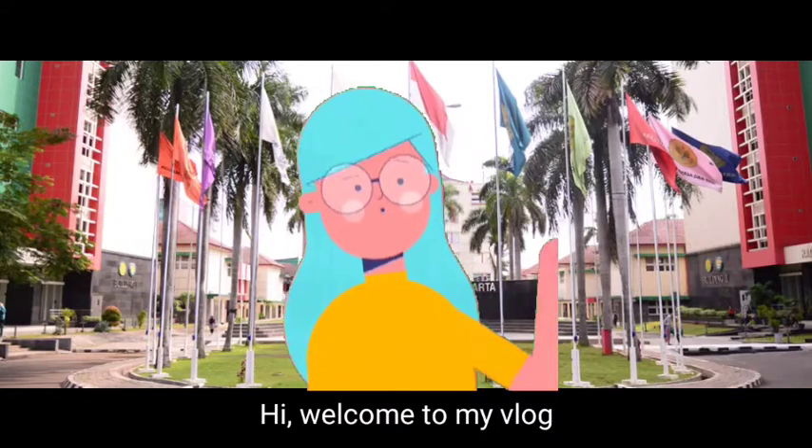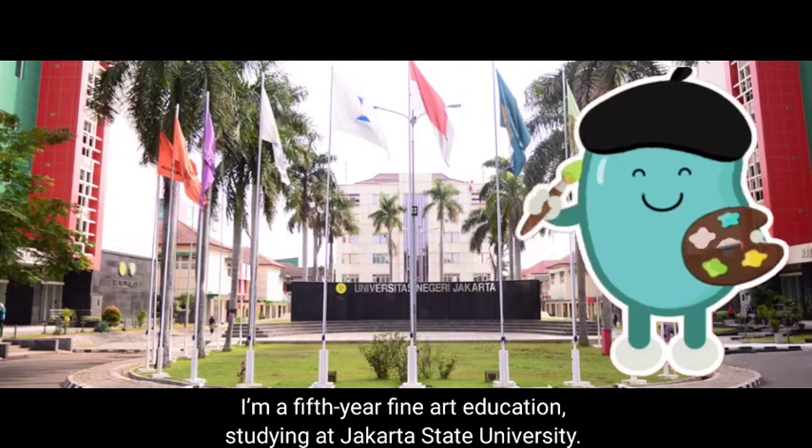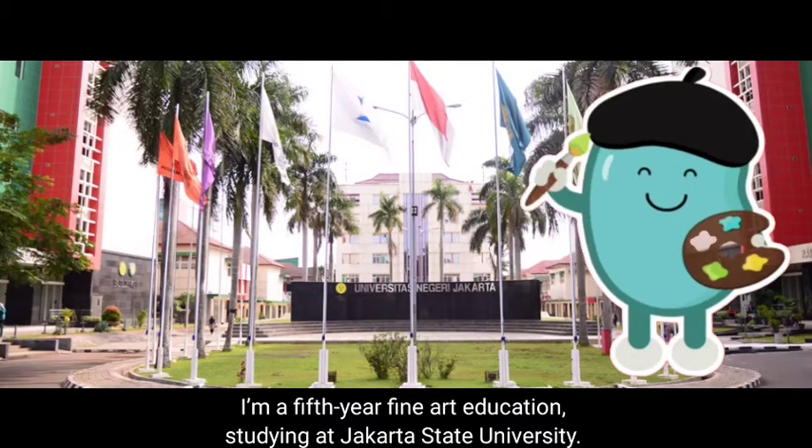Hi, welcome to my vlog. My name is Fitriah Wahiningsi. I'm a fifth year fine art education student studying at Jakarta State University.